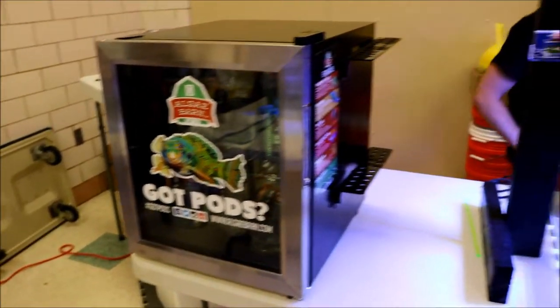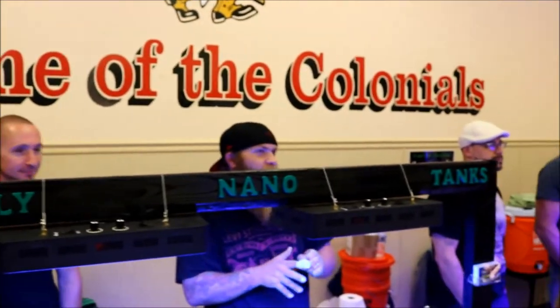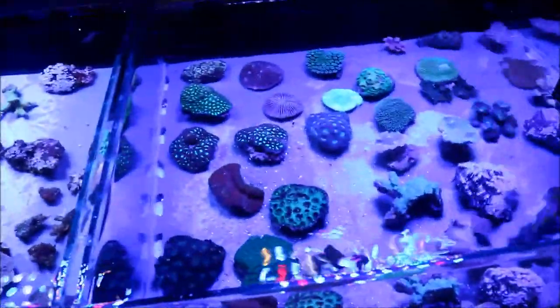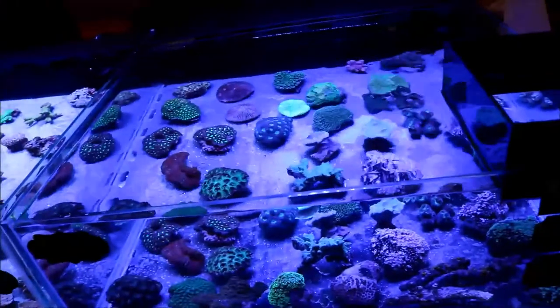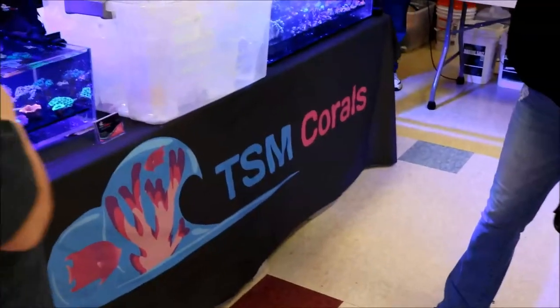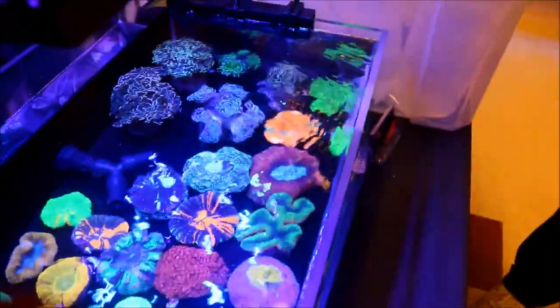It doesn't matter how big the show is — obviously Reefapalooza versus the Delaware Frag Swap means preparing differently, but it's kind of the same thing: wear comfortable clothes and be prepared to enjoy yourself all day. Talk to everybody there. At local one-day shows, the beginning of the show is when you look for your prospects — like going to Greg's Coral or TSM Corals, a local Jersey vendor, to see what they have. Later in the day you may be able to get a deal, unless you want to pick it up right away and risk it being sold.